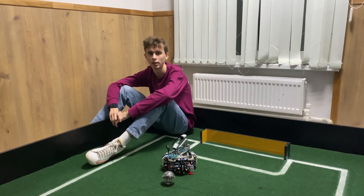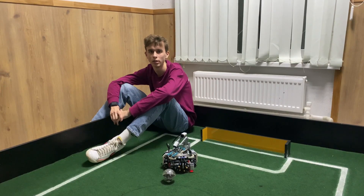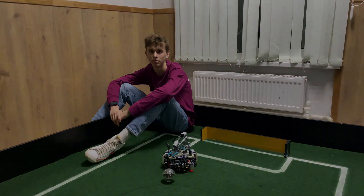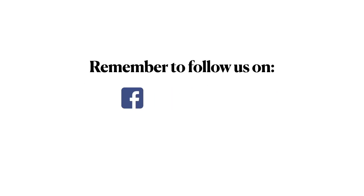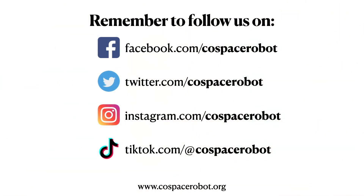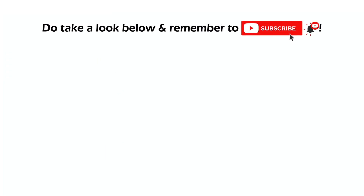Now we realized that the LEGO platform is not the best platform for RoboCup. That's why we started to build new robots on the Arduino platform, and in the next challenge we plan to participate on new robots. We'll see you next time.